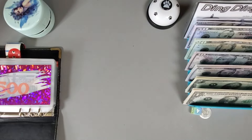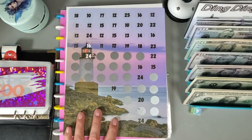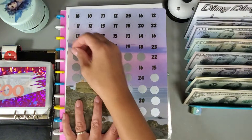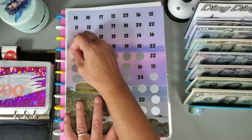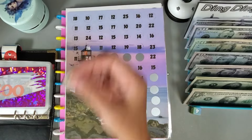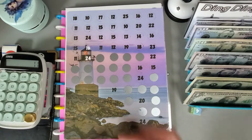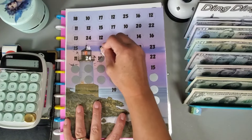Let's start off with this one — this helps me save up for our property taxes and I need to put away about a hundred dollars each week in order to meet our goal of paying our property taxes. Let me get out my calculator so I can keep track, and I'll keep scratching until I get to about a hundred dollars.